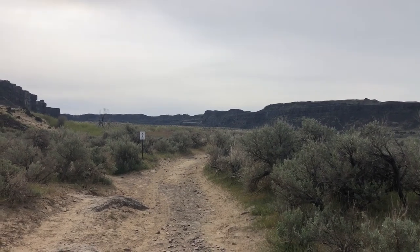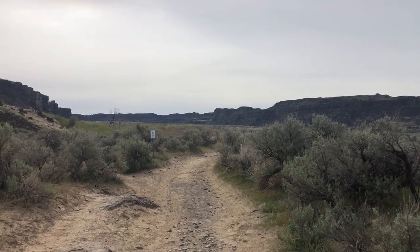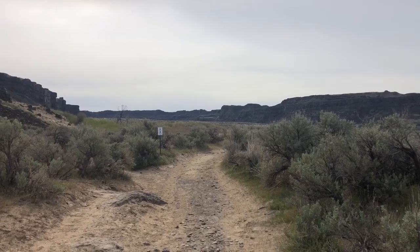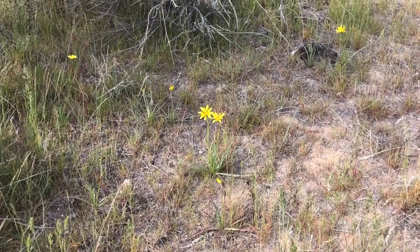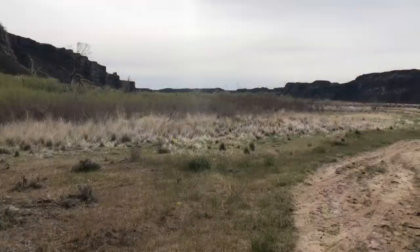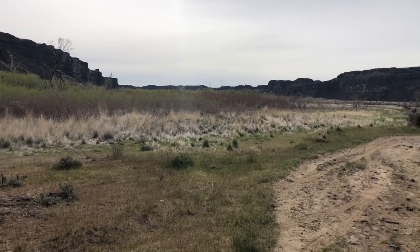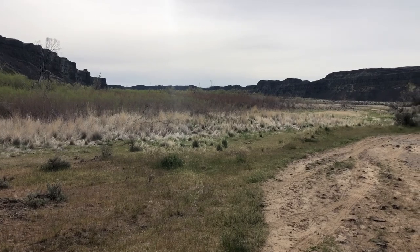The coulee we're going to see up here has at least three lakes. Here's a look back towards the coulee — it's kind of like a ewe shape with the basalt cliffs all around.